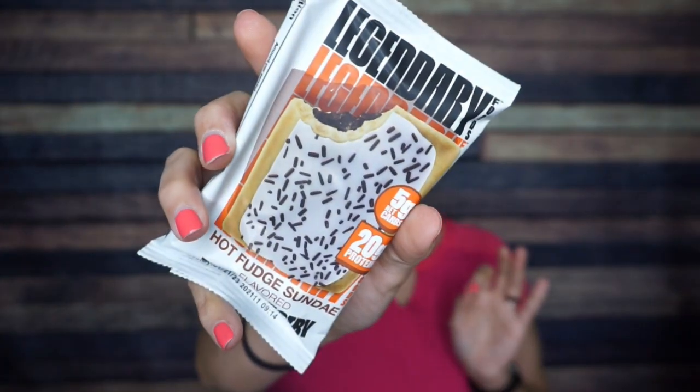We have Legendary Foods Toaster Pastries, Hot Fudge Sundae! The folks at Legendary Foods were kind enough to send me an awesome box of snacks - I have a review video coming. They sent me a ton of these toaster pastries, which are my very favorite thing ever, but they did not send this flavor. Hot Fudge Sundae was one I was hoping to try. I had a ton of the birthday cake and strawberry flavors, but I have not had this flavor before, so I am very excited.